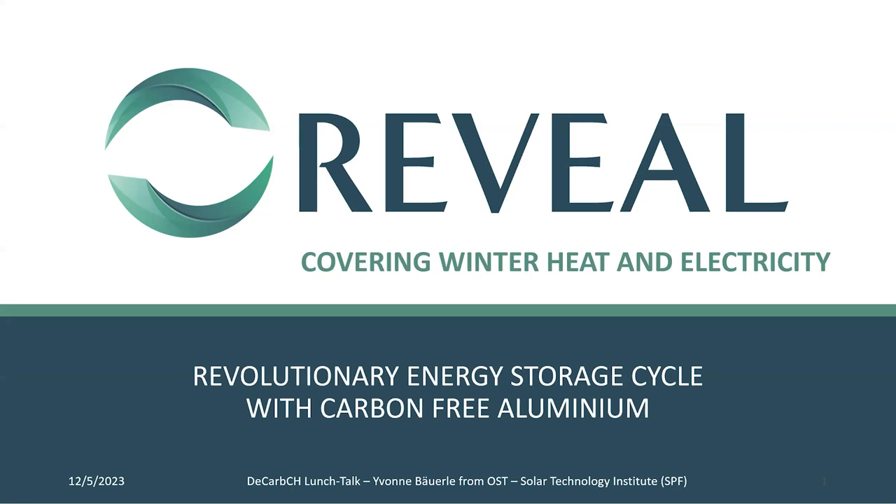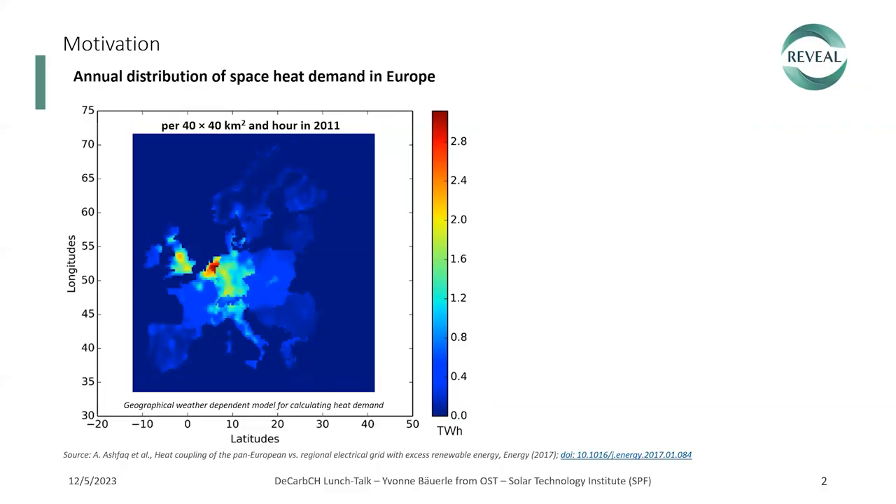Today I'm happy to present our Horizon Europe project, Reveal, where we develop an energy storage cycle based on renewable metal fuels, which in our case is aluminium. First of all, I'll go into the motivation, then the concept, and later a little bit into the details.